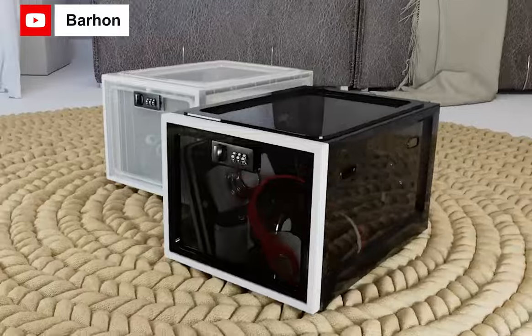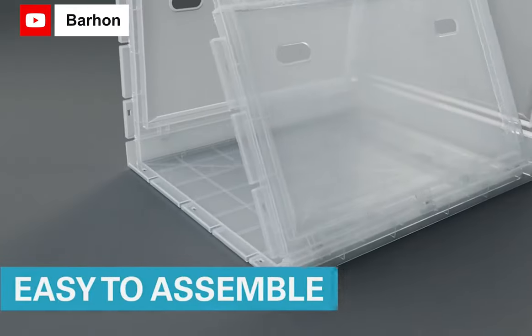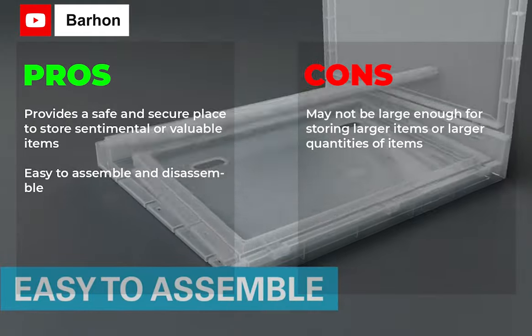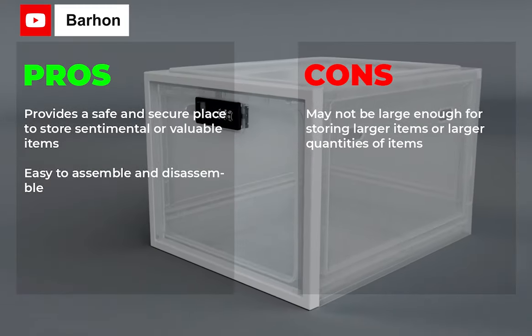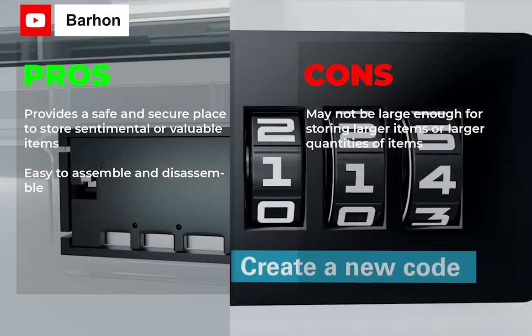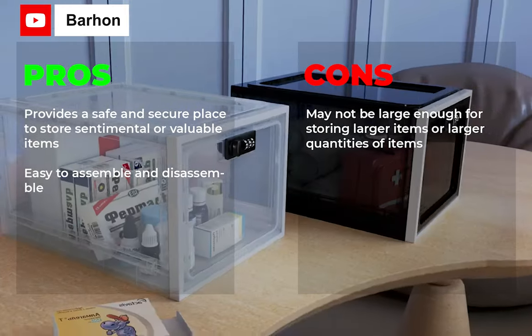It's perfect for use in homes, offices, schools and more. Pros: provides a safe and secure place to store sentimental or valuable items, easy to assemble and disassemble. Cons: may not be large enough for storing larger items or larger quantities of items.